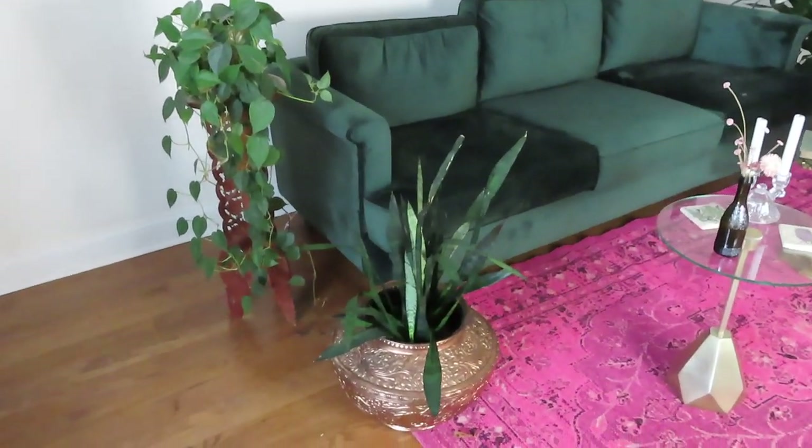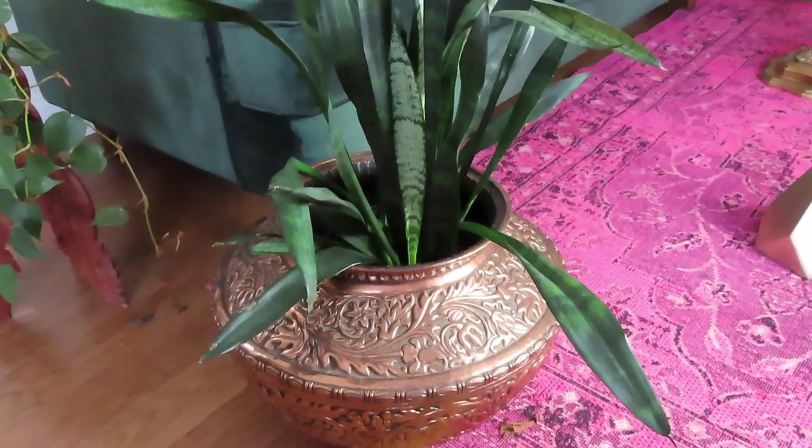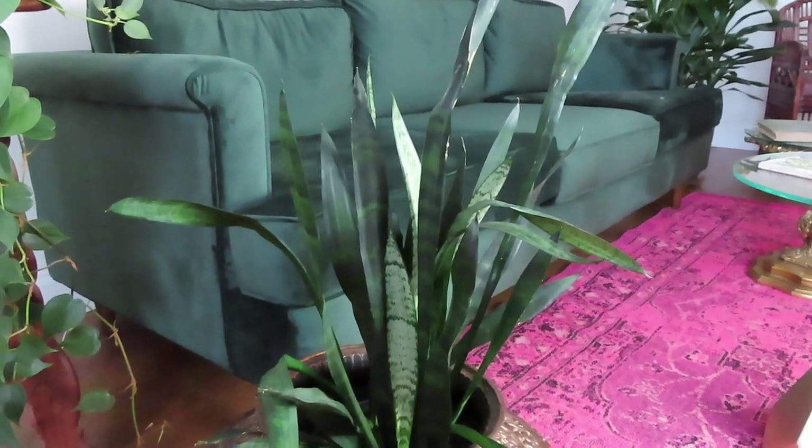Now we'll head over to one of my original houseplants, which is this snake plant right here. I love the container — I got that at a thrift store. You may notice this plant is a little droopy. With snake plants you actually don't have to water them very often; I water this one about once every three months. At Gethsemane, the staff told me that instead of sticking my finger in the top of the pot, stick your finger in the drain hole in the bottom of the pot — if that's dry, water it; if it's moist, don't water it.